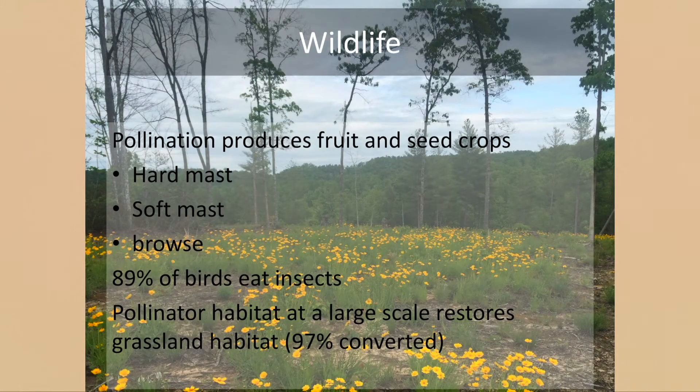Pollinators are important to producing the fruit and seed crops that a lot of wildlife species consume. Most of our bird species, for the first month of life, get over 90% of their diet from insects — the young are growing very rapidly, developing lots of feathers, and need lots of protein. Insects are hard to beat as an accessible protein source for small birds, and 89% of our birds feed on insects; very few are true herbivores.